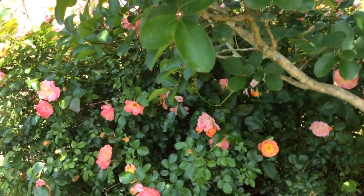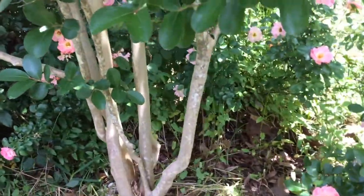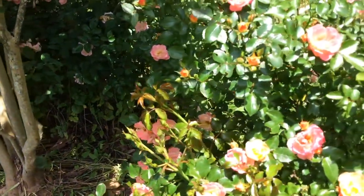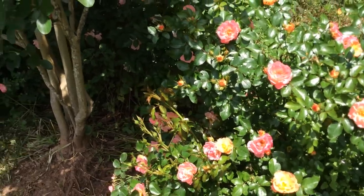Then we got a couple more drift roses here, so they're babies but they're doing just fine. Look at how they're already stretching out to help frame this catawba crepe myrtle.